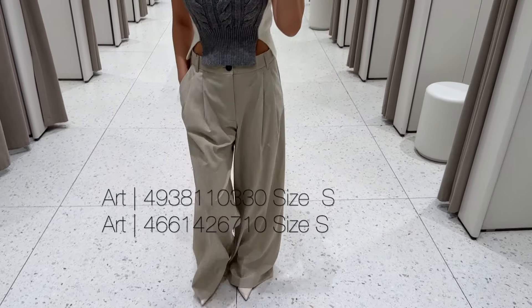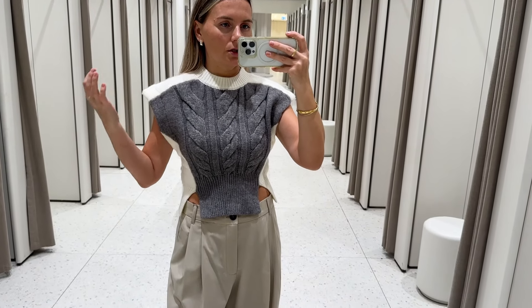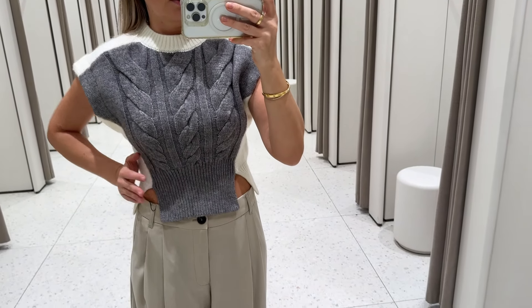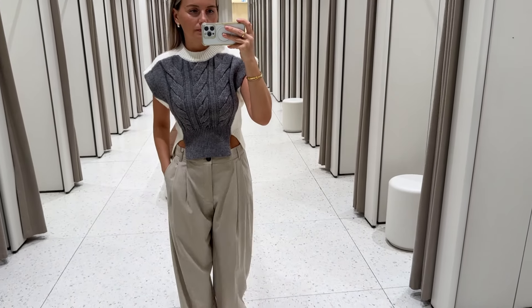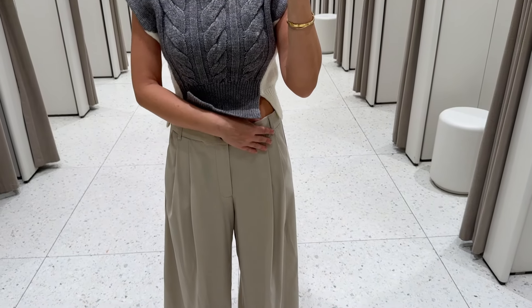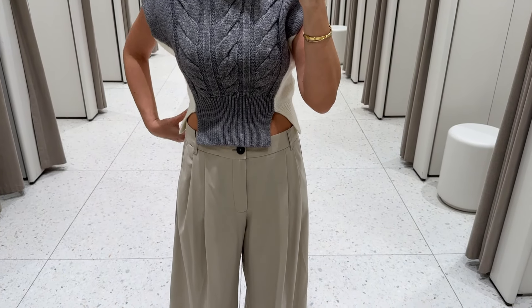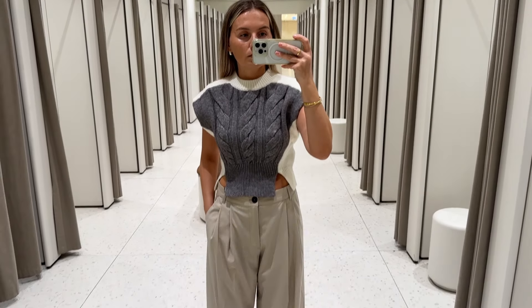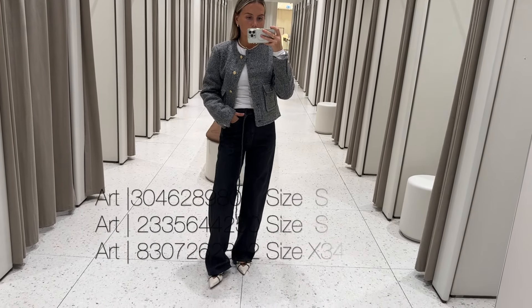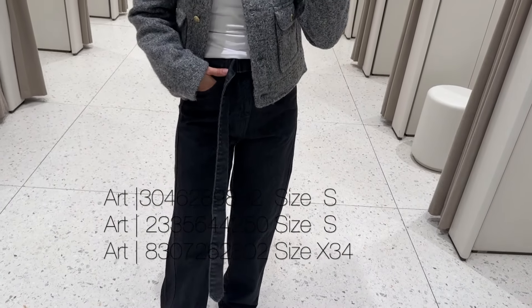Wide leg trousers paired with a chunky knitted vest with enlarged shoulders. Love the color contrast — it gives you this hourglass figure. The trousers are so comfortable and sit on the mid waist. I'm wearing size small. Here's the fabric — wide leg.